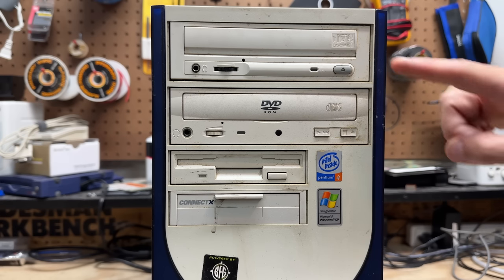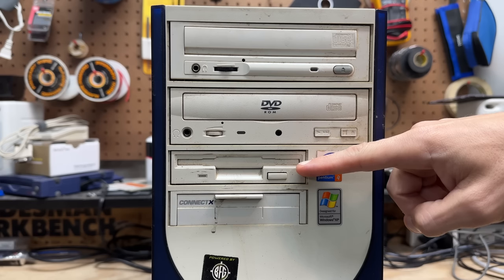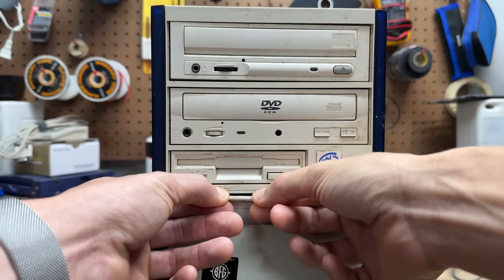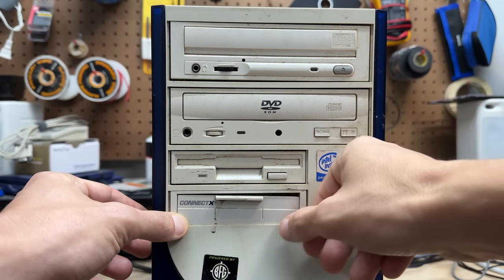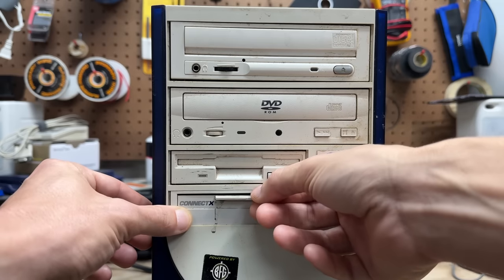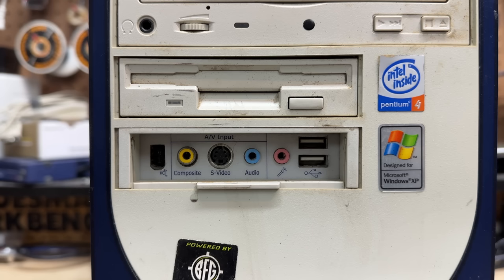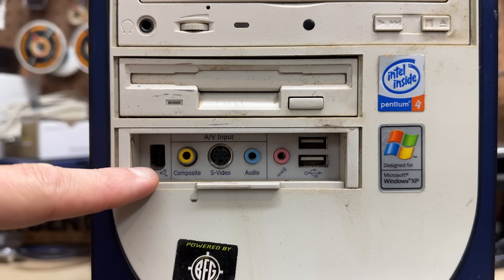Up top we have some pretty basic looking optical drives — a CD burner, a DVD-ROM, and the quintessential floppy drive. There's also a port cover that slides down. It was stuck with some dirt, but inside we find USB, audio, composite, S-Video, and a FireWire port. That's interesting — I wonder how the S-Video functions with the upgraded GPU. This thing satisfies all your mid-2000s connectivity desires, and that blue plastic is actually translucent.